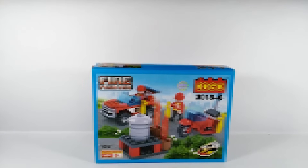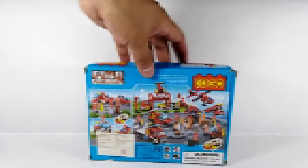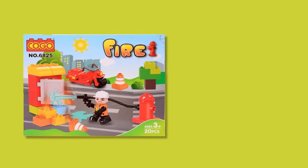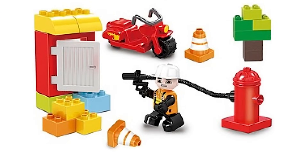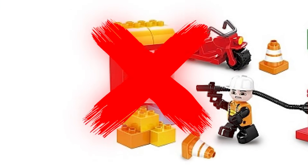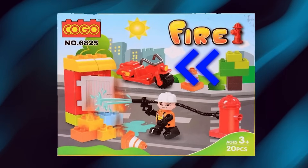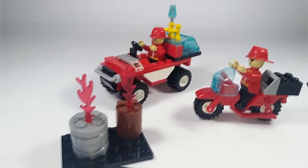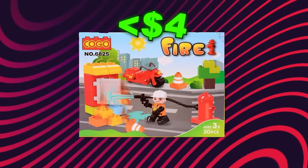Up next is a set from one of the oldest LEGO knockoff companies ever, and even though they're super old, their sets still suck. This is the fire set from a company called Kogo. The set features a firefighter putting out the fire on a burning porta potty, but instead of a fire truck, he's driving a motorcycle, which means he had to carry the hose all on his own. Overall, the set looks pretty bad, but considering it costs less than $4, I guess it's not that bad.